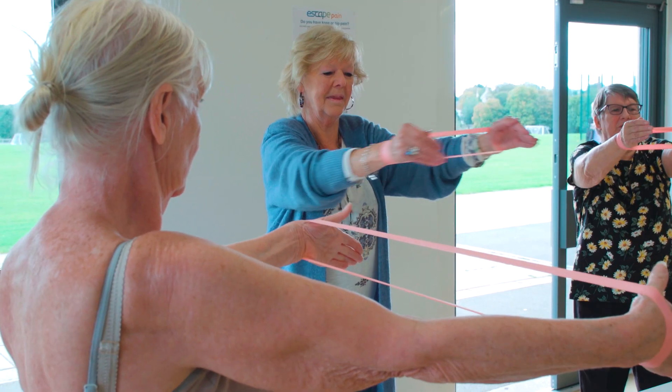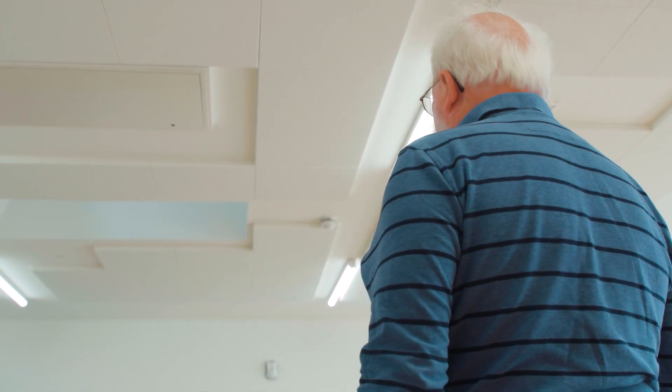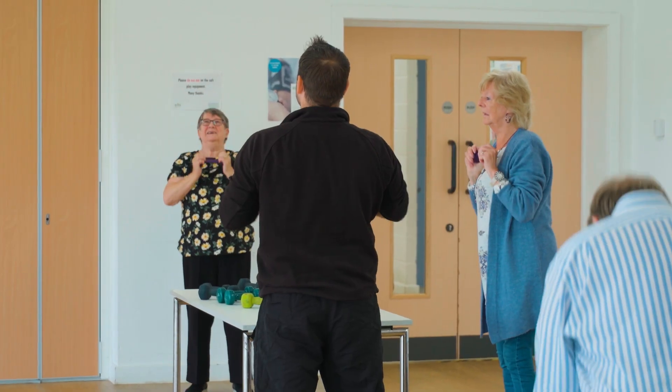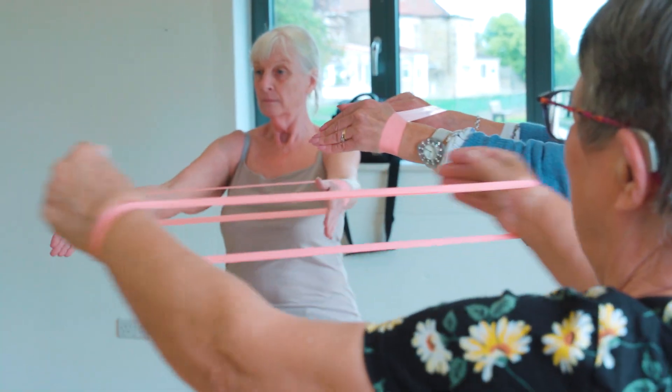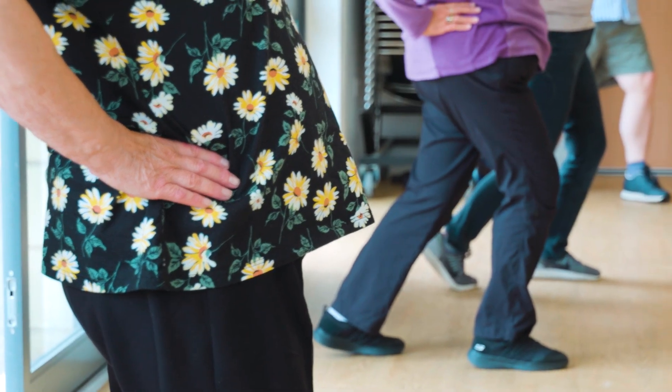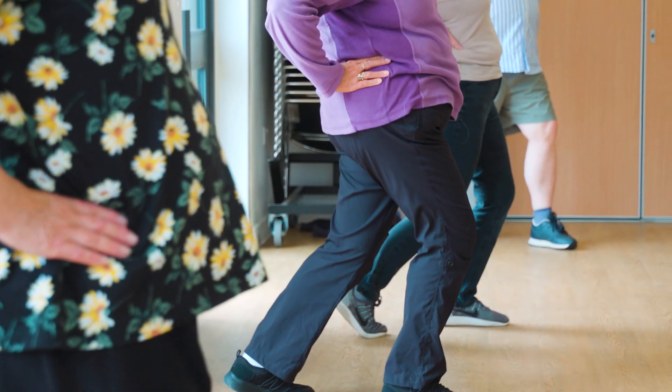I'm very grateful to Steve because he did say to me when we first started talking about this shoulder business that it would be much better to exercise it rather than to go in for surgery, which is what the medical people wanted. And my shoulder feels a lot stronger and much less painful. I've told the surgeon that I don't want to go ahead with the surgery, and he said he thought it was an eminently sensible decision. One up for exercise, Steve.